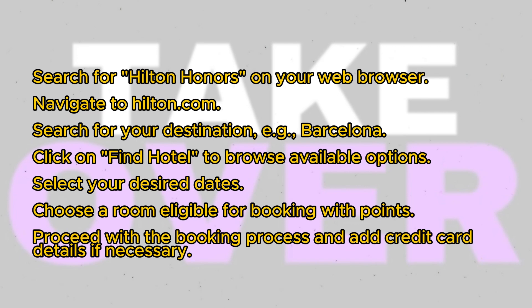Choose your desired dates and select a hotel from the list of available options. Be sure to check for rooms eligible for booking with points. After selecting the appropriate room, proceed with the booking process. You'll likely need to add your credit card details to guarantee the booking, especially if there are remaining payments.